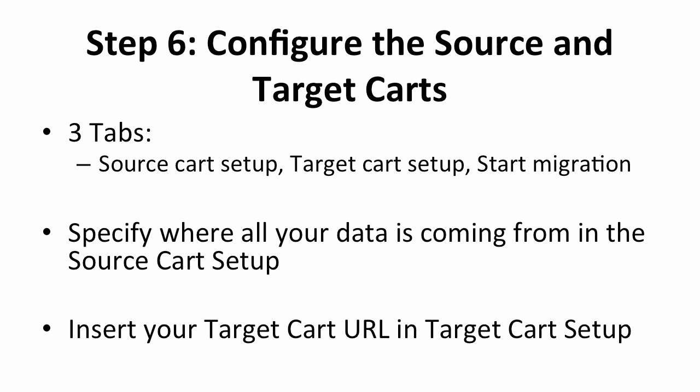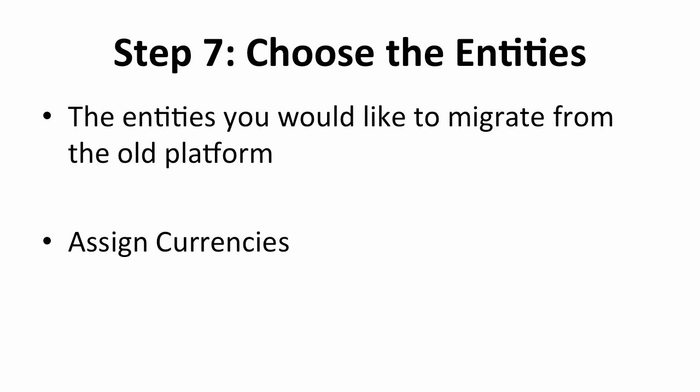Moving on to the Target Cart Setup, you will need to fill in the new platform you're going to use, which is Shopify in this case. Copy and paste the new URL link to your Shopify store. Follow the next steps and then click on Start Migration. You will then get to choose the entities you would like to migrate from the old platform, such as product details, manufacturers, customer information, orders, and so on. Click on the entities you wish to migrate — you can unclick them as well. Then click on Proceed to Next Step to select the currencies for the migration. Pick your currency and click on Proceed to Next Step.